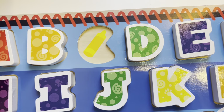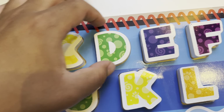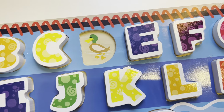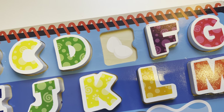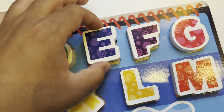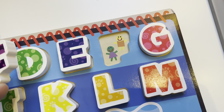C is for Crayon. D is for Duck. Quack, quack. E is for Egg. F is for Friends.